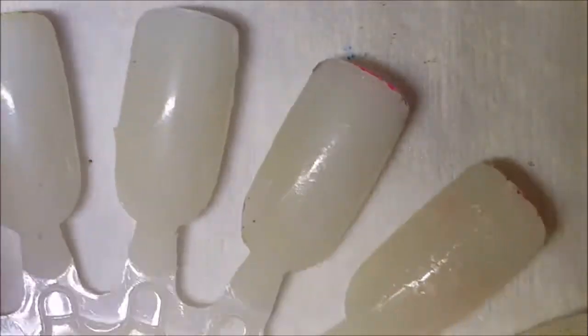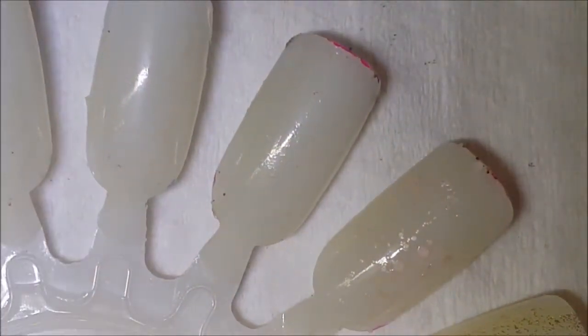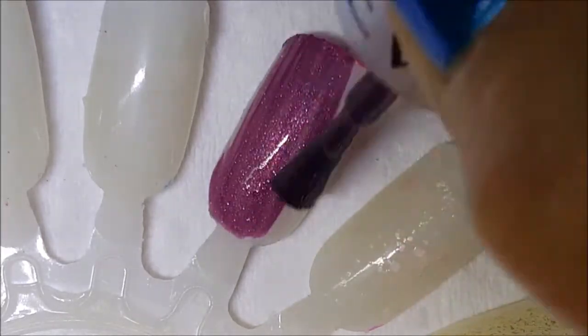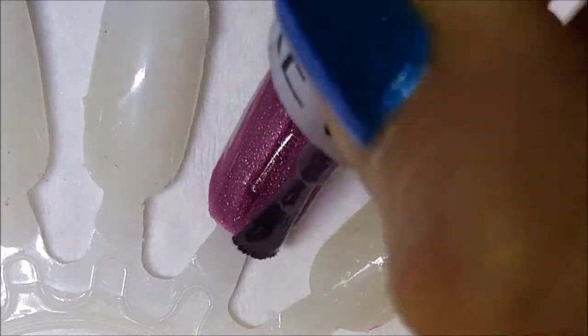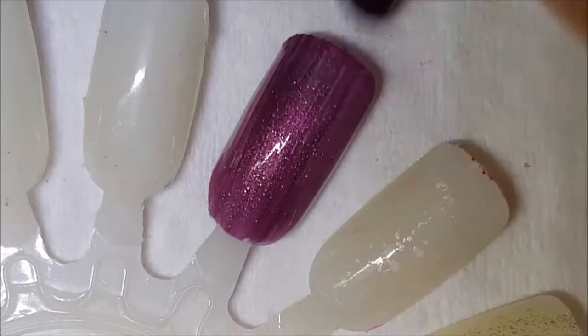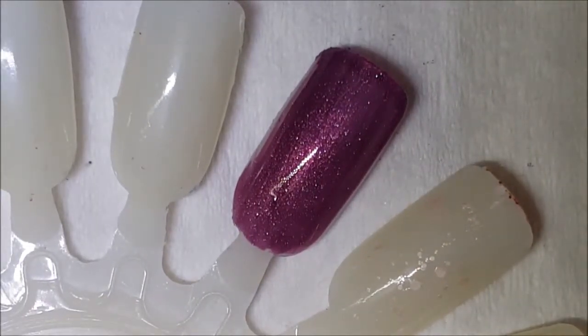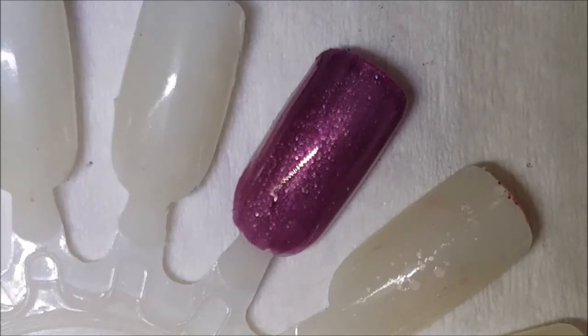I'm assuming plum since they named it Sugar Plum. Here is one coat of Sugar Plum — it is a very sparkly shimmery polish. If you do one thick coat it can go opaque, because I think I did that on my swatch and it was pretty opaque.